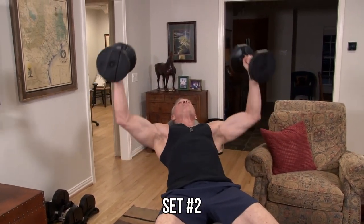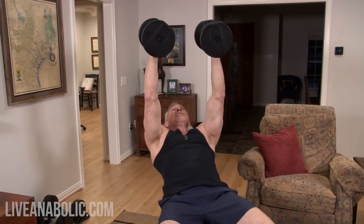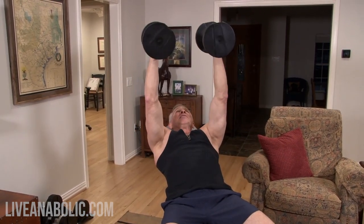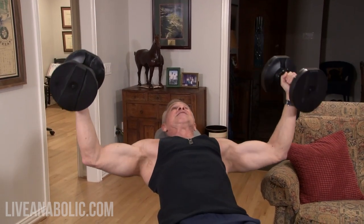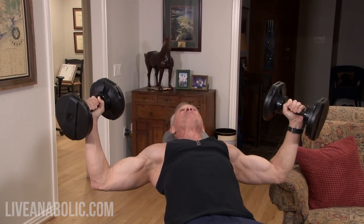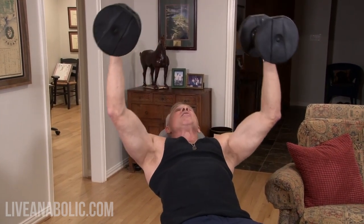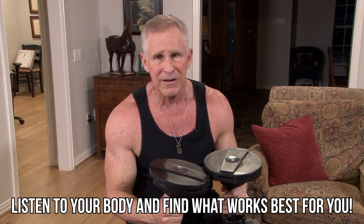Set number two of dumbbell flies. Guys, when you come out here, feel this position, then try rotating your hands slightly and feel which way works better for you. Listen to your body. You may have shoulder injuries where one grip feels much better than another. Everybody has different issues to overcome, so it's fine to change your form slightly to figure out how it's best going to work for you, especially if you're working around injuries.